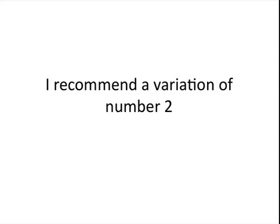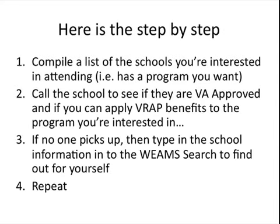I recommend a variation of number two. First, you're going to compile a list of the schools you're interested in attending. For example, if you're interested in computer courses and want to get your CompTIA A+ certification — something that makes you more marketable and helps you get a job quickly — compile a list of all the schools in your area that offer that training. Then call the schools and talk to a human being. Find out if the program is approved and see if they're willing to work with you.